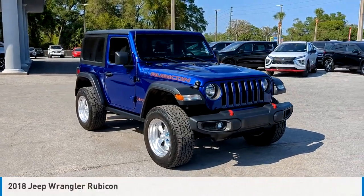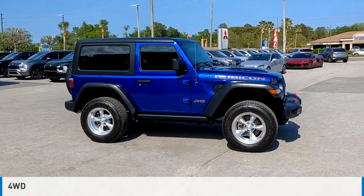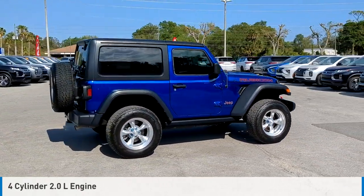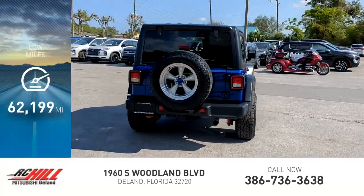Take a ride in the 2018 Wrangler. This vehicle is powered by a four-wheel drive, four-cylinder, 2.0-liter engine, and comes with an automatic transmission. This vehicle has less than 65,000 miles.